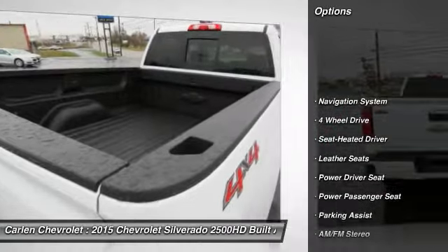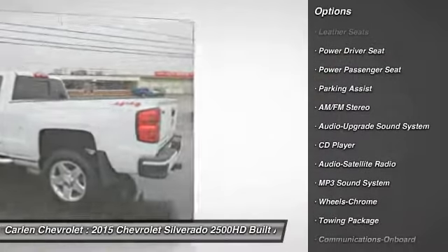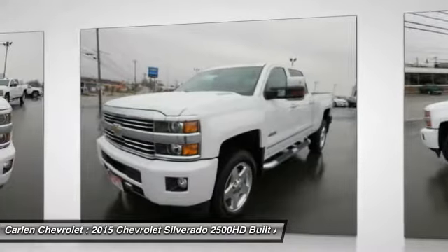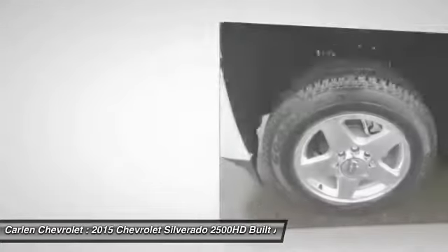Navigation system, four-wheel drive, power passenger seat, running boards, anti-lock braking system, traction control, air conditioning, front home-link garage door opener, Bluetooth wireless data link for hands-free phone, cruise control.